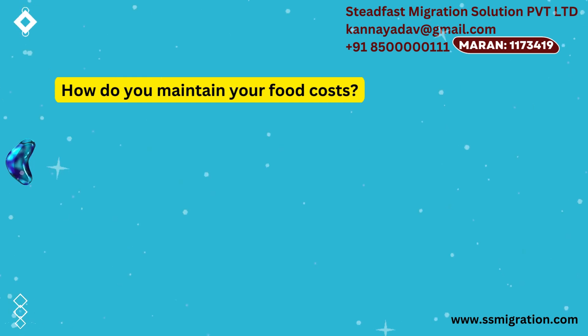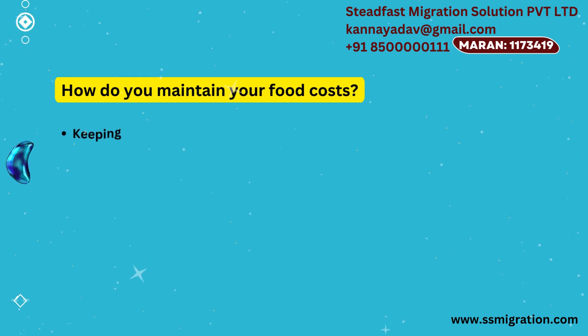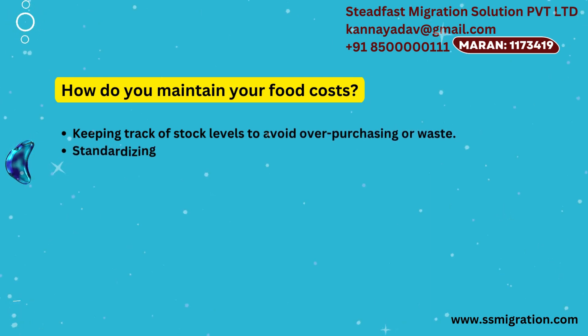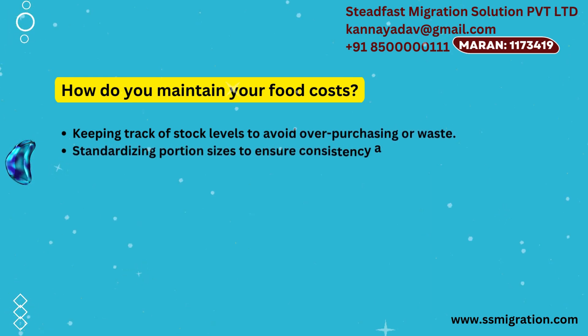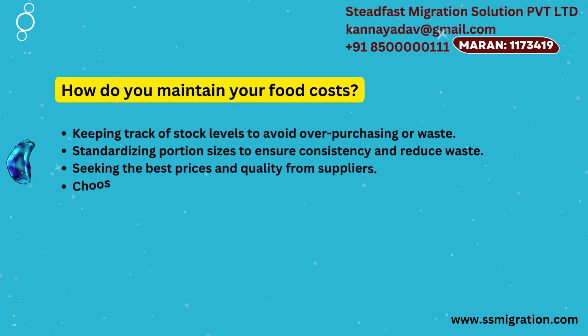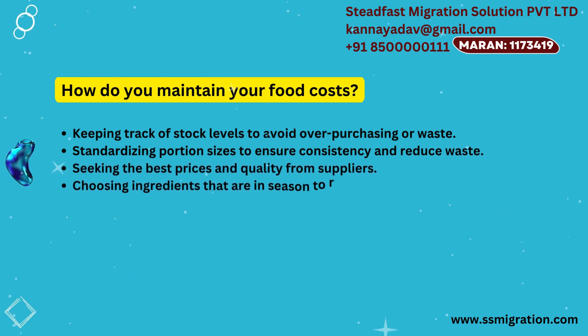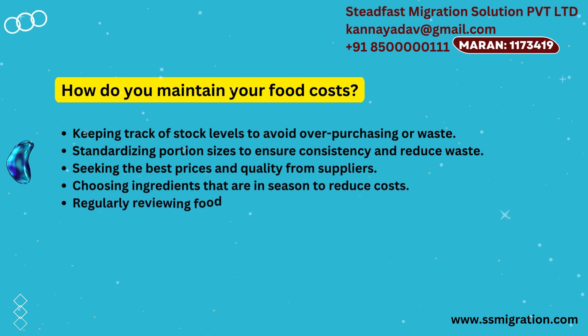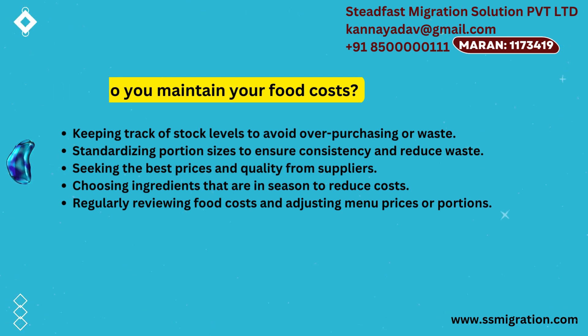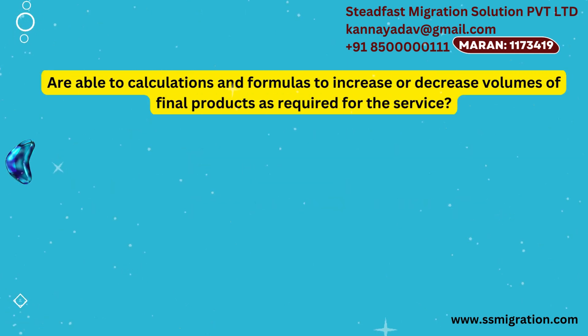How do you maintain your food costs? Keeping track of stock levels to avoid overpurchasing or waste. Standardizing portion sizes to ensure consistency and reduce waste. Seeking the best prices and quality from suppliers. Choosing ingredients that are in season to reduce costs. Regularly reviewing food costs and adjusting menu prices or portions as needed.